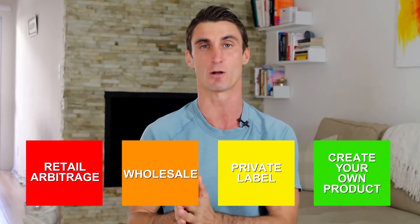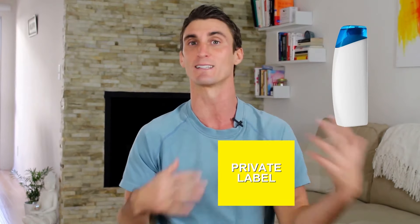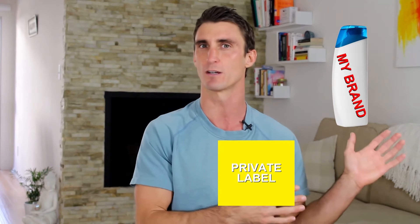There are a bunch of different ways to find products. You can buy things in local stores — this is called retail arbitrage. You can contact manufacturers and buy things at wholesale. You can also do private labeling, which is basically where you take existing products but put your own brand on them. And you can also create your own product to sell on Amazon. In this video, I'm going to tell you in detail how to do all of these.